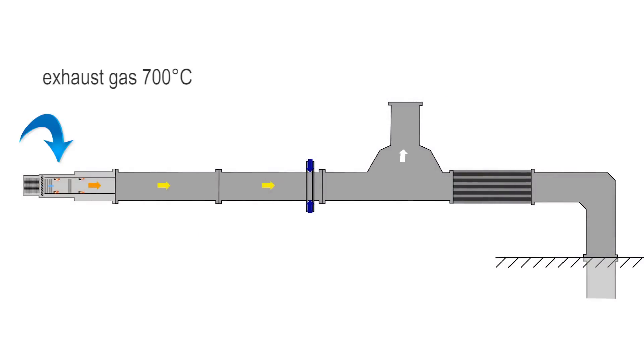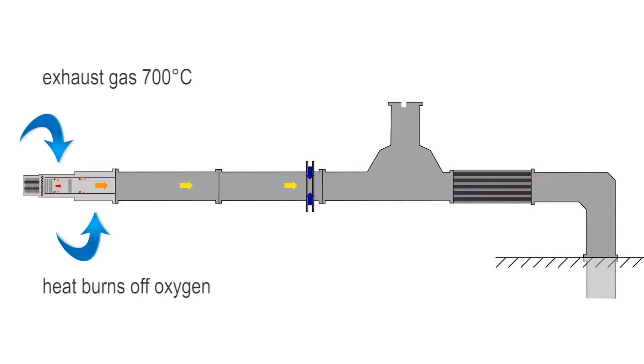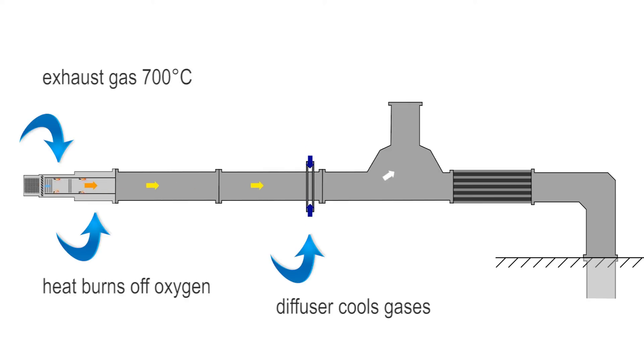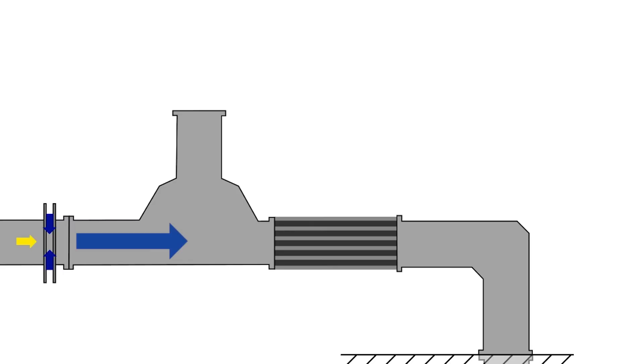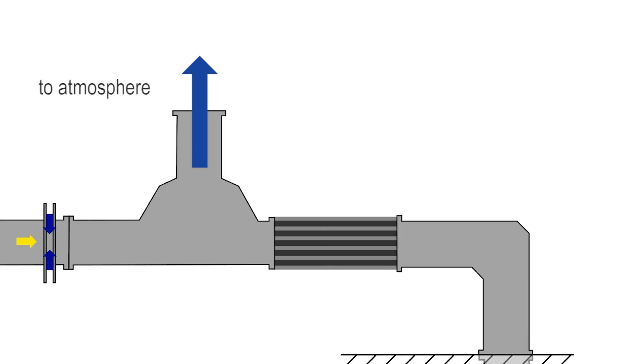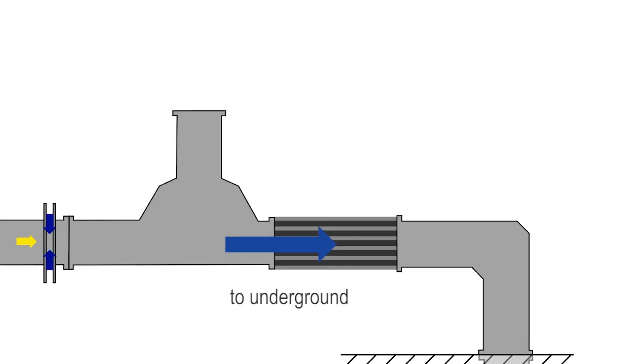In summary, exhaust gas starts out at 700 degrees. Heat burns off the oxygen. The diffusive cooler cools exhaust gases to an acceptable level to go underground and creates water vapor in the form of steam. The GAG product, now at about 90 degrees, is pushed into the mine via a docking station. When GAG product exits the diffusive cooler, it enters a tee piece. At this tee piece, we have the ability to put the product into the atmosphere until desired gas levels are reached, then switch so the product is directed underground.